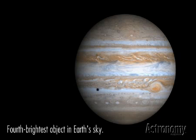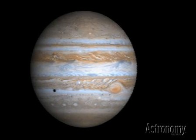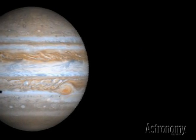Jupiter is typically the fourth brightest object in Earth's sky, trailing only the Sun, the Moon, and Venus. It always shines brighter than the brightest star, Sirius, and at its most brilliant beats Sirius by a factor of four. That's an impressive feat for an object that lies more than five times farther from the Sun than Earth does.